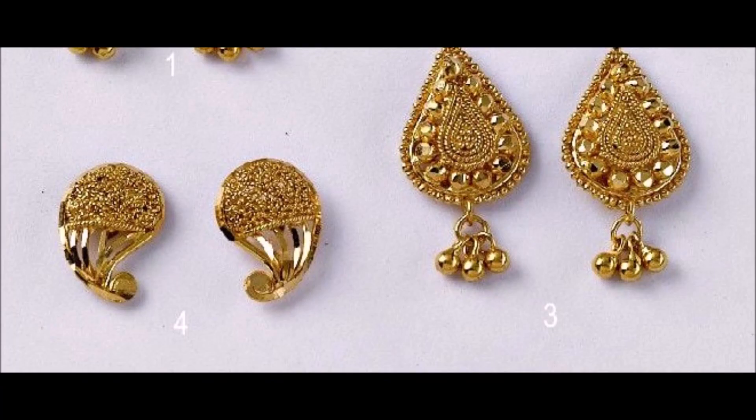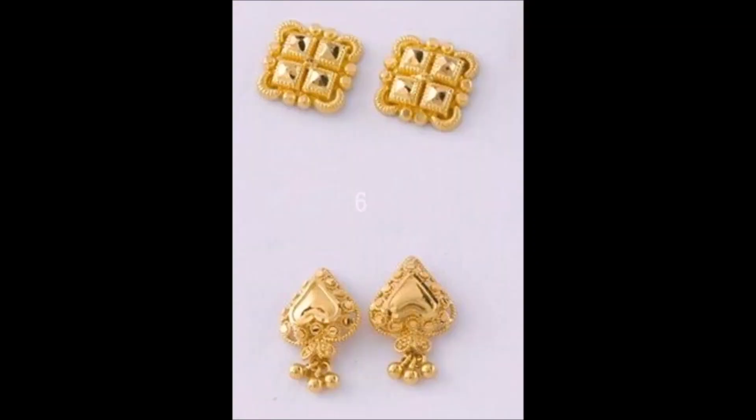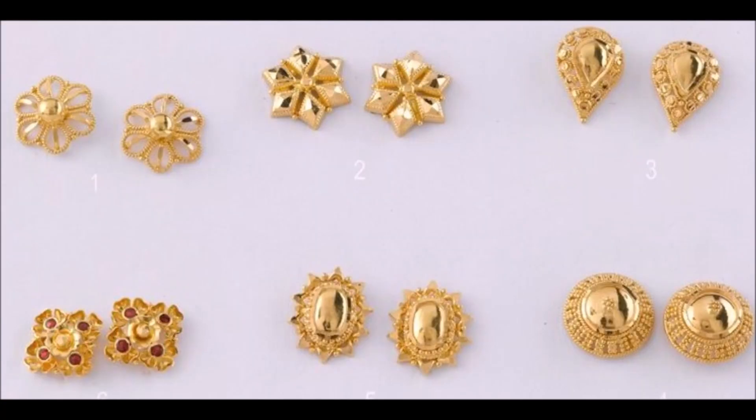In this video you can watch different shapes and models of earrings: flower shape, crescent moon shape, wheel shape, finely twisted earrings, earrings with small beads, and more. All these earrings are unique designs and are made of 22 carat gold. They look stunningly beautiful.